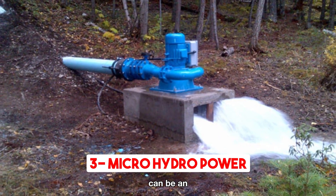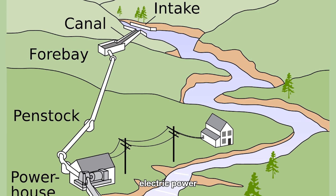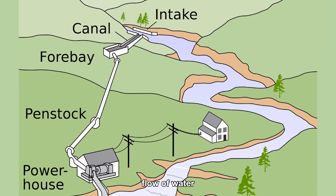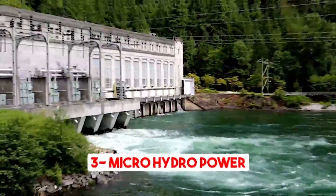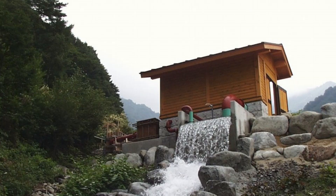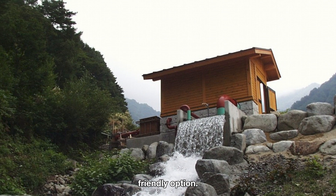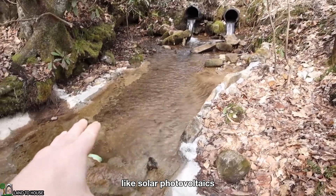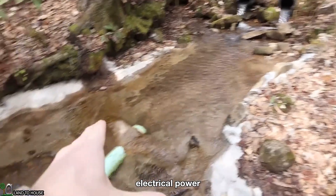Microhydro can be an excellent option for off-grid living due to its ability to generate clean and reliable electric power using the flow of a stream or river. Microhydro systems utilize the continuous flow of water from a stream or river, providing a consistent source of power day and night, unlike solar or wind systems that are intermittent. Unlike large-scale hydroelectric dams, microhydro systems do not require the construction of dams or reservoirs — they simply harness the natural flow of water, making them a more environmentally friendly option. Once installed, they require minimal maintenance and can generate electrical power for many years.